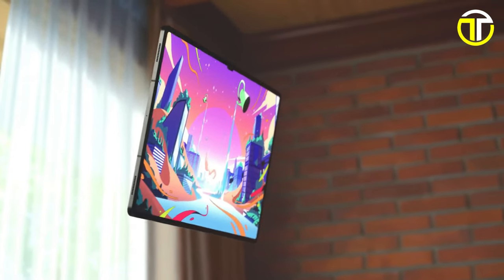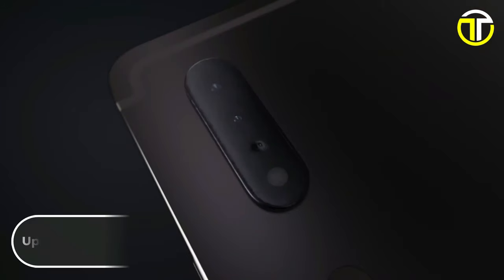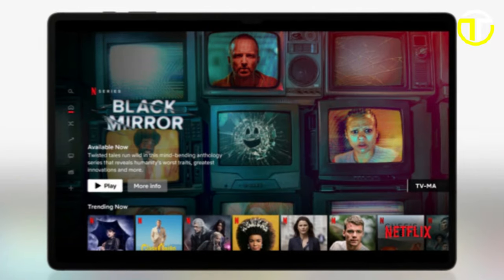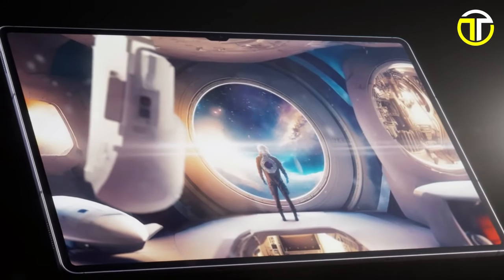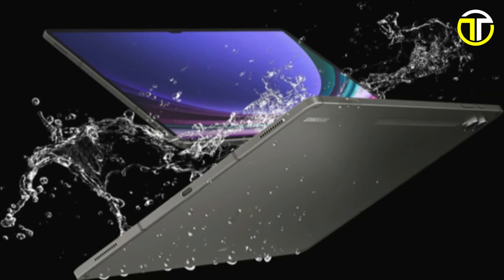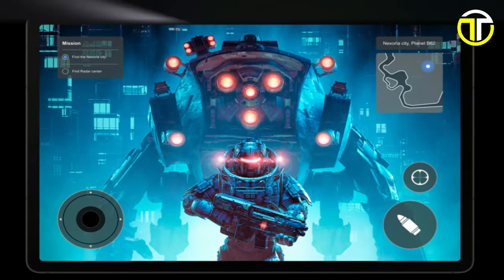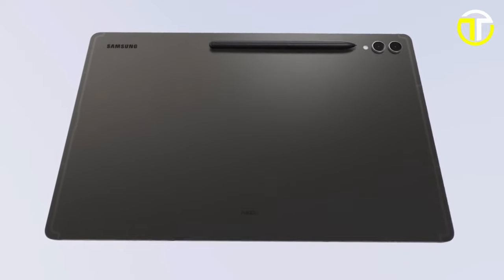With up to 1TB of internal storage, you'll have ample space for all your apps, photos, videos, and files. Featuring a refreshed redesign and upgraded camera system, capture every moment with stunning clarity and detail. Built to withstand the elements, the Galaxy Tab S9 Ultra is IP68 water and dust resistant, ensuring durability wherever you go. Priced at $1,099.99, it offers premium features and exceptional performance.